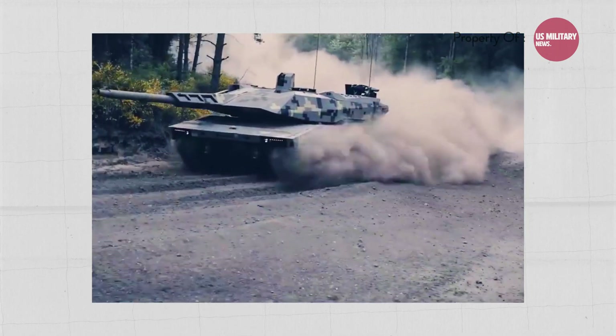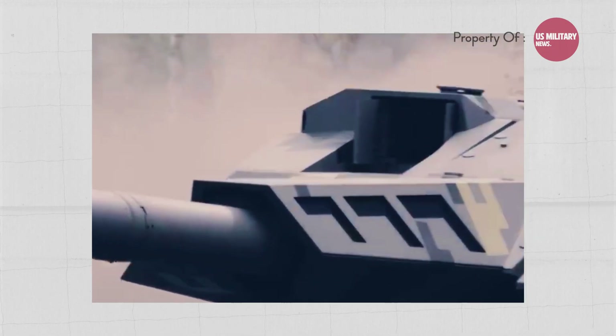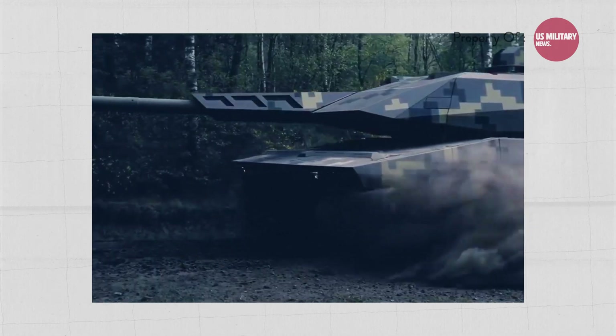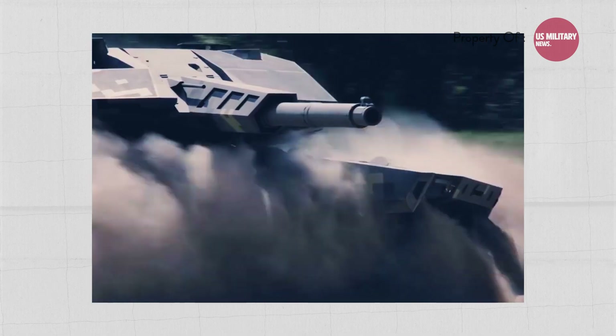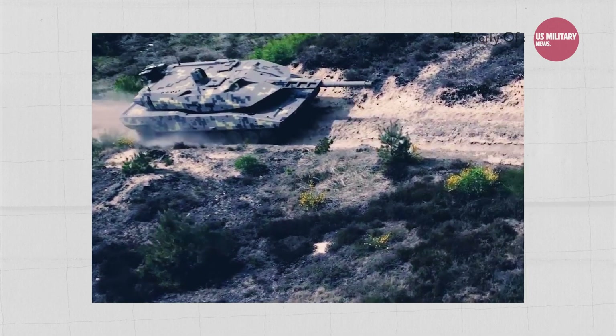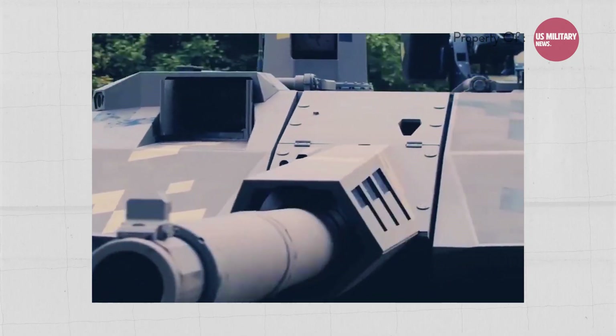The KF-51 EVO variant will feature a new hull derived from the Leopard 2A7HU and will use the 120mm L-55A1 gun found on the Leopard 2A7HU. The Hungarian government has invested 300 million euros into the development of the KF-51.